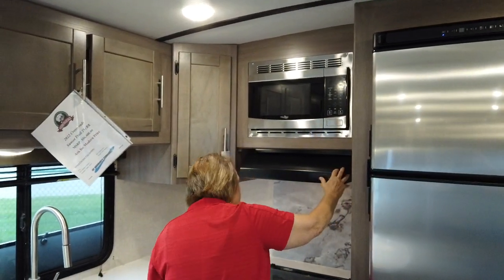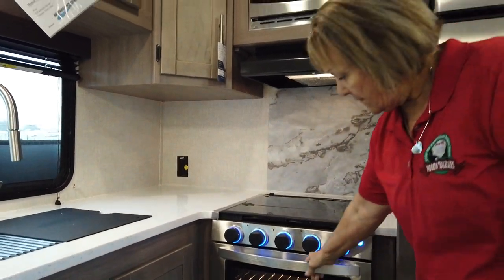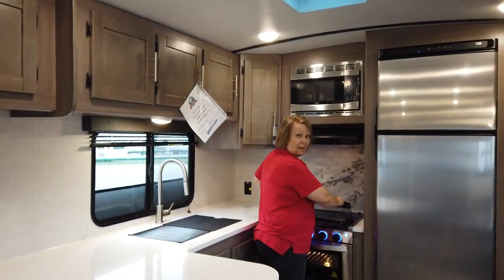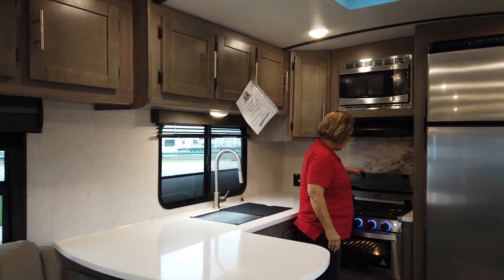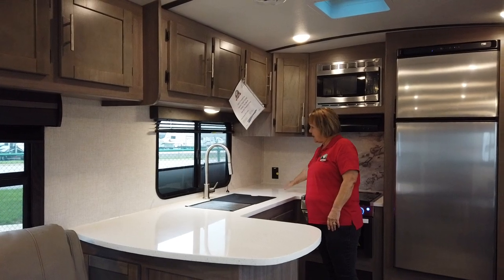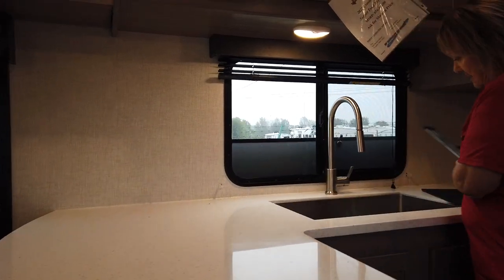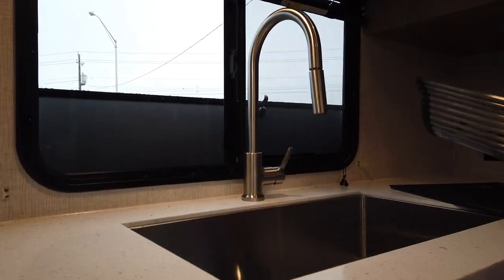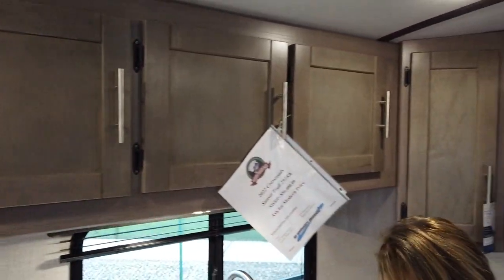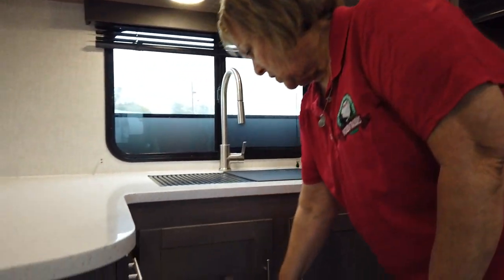You've got your microwave with your light and fan. You've got a three-burner stove with an oven — great for making cookies. There's your three-burner glass-top stove. Lots of storage — you've got space for your crock pot, your coffee maker. You've got the big farmer's sink, counter space, and lots of drawers. Lots of storage in this coach.